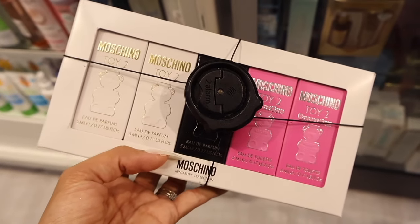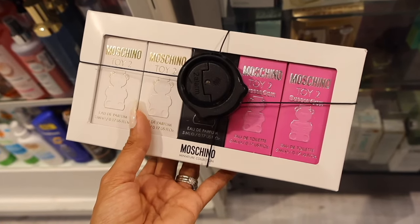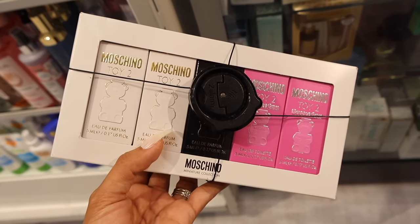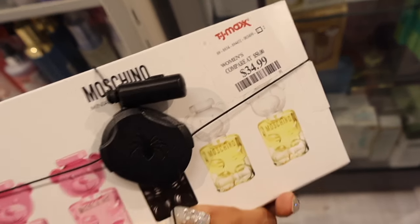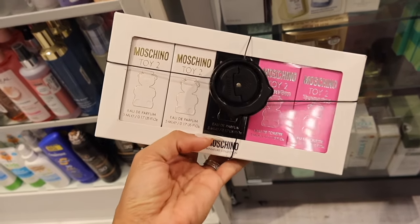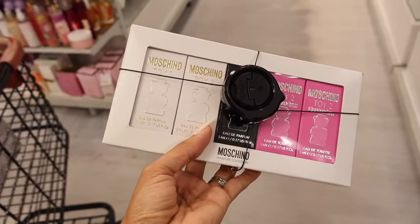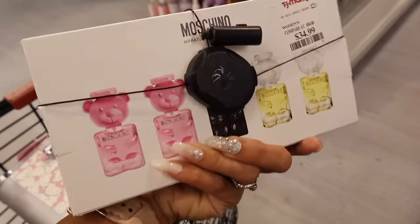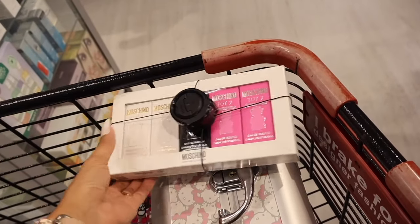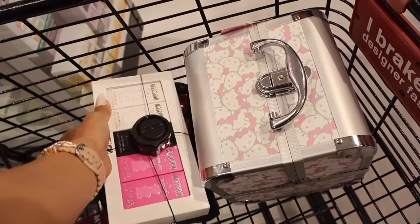Look what else I found in the perfume section — travel size Toy 2 perfumes. You get two of the Golden White and two of the Bubble Gum, which is honestly my favorite, for a total of $35. I'm going to put a few into the giveaway, so don't forget to check the box below. During holiday season these would make great stocking stuffers, or you can buy them now and save. They smell really good, especially if you travel a lot.